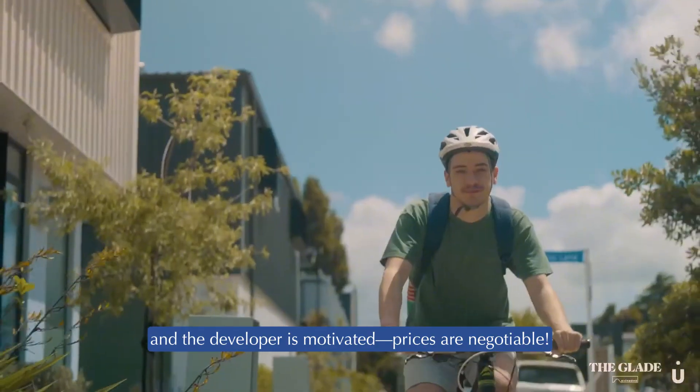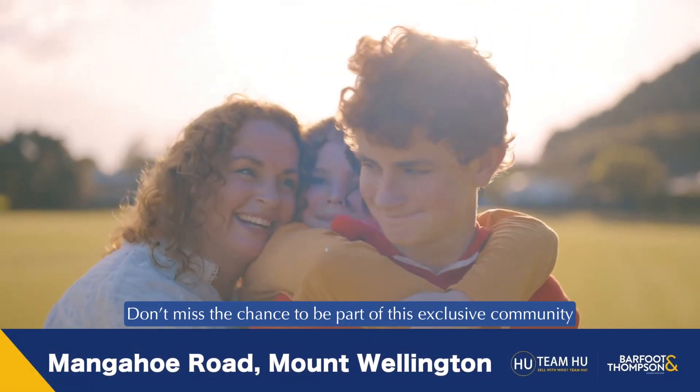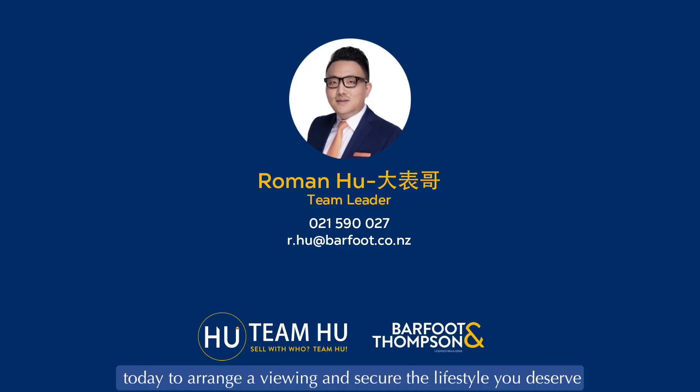The homes are ready and the developer is motivated — prices are negotiable. Don't miss the chance to be part of this exclusive community. Contact Roman today to arrange a viewing and secure the lifestyle you deserve. Info pack download link: bit.ly/Glade123.